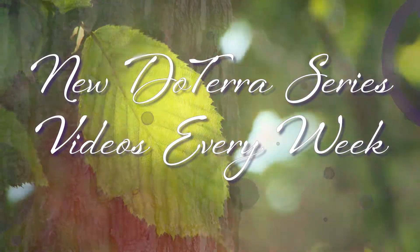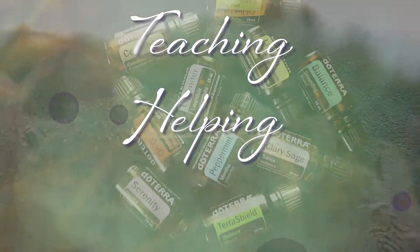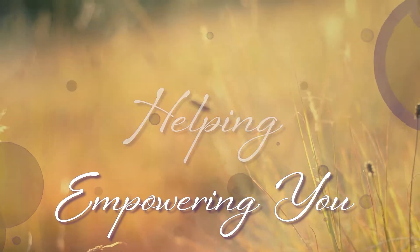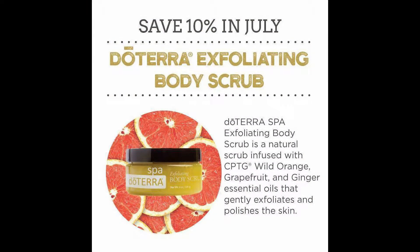The first thing to mention is 10% off all July: the doTERRA exfoliating body scrub. This is kind of like a sugar scrub and it leaves your skin so soft and so luxurious. It is an amazing product — it's infused with wild orange, grapefruit, and ginger essential oils.